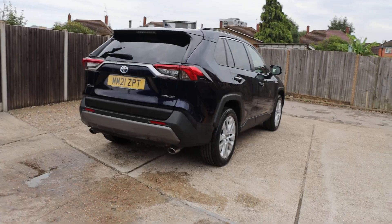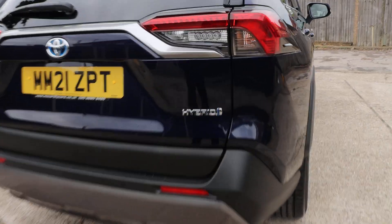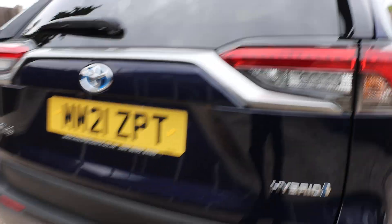It has rear parking sensors, a reversing camera, and an electric tailgate.